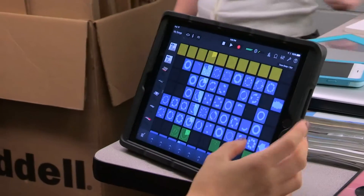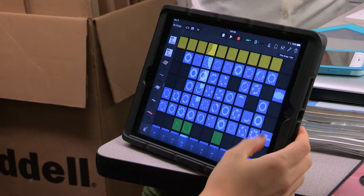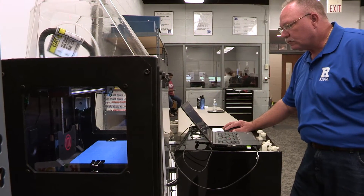Naturally, kids are curious and they love to explore. Being in the makerspace and having that access is exciting to them — they really do just jump right in.